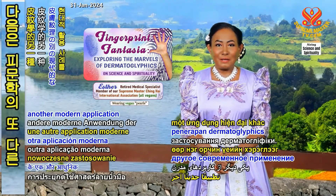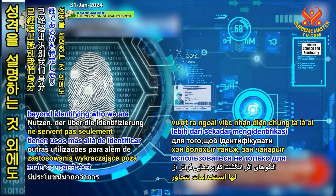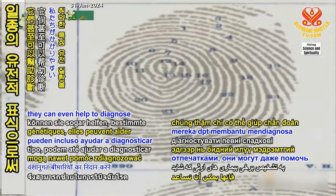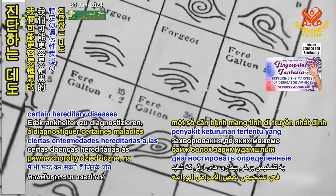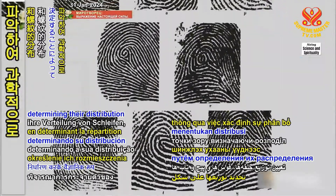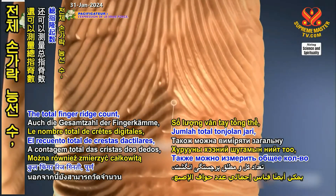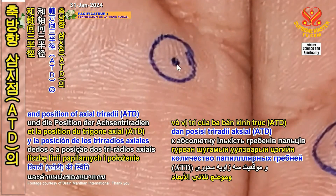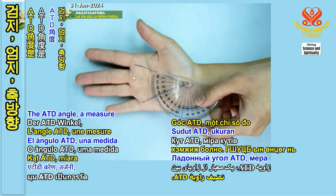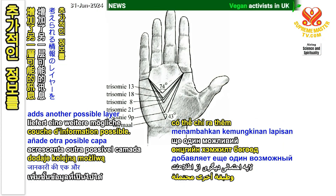Next, let's explore another modern application of dermatoglyphics. Fingerprint patterns have uses beyond identifying who we are and explaining our personalities. As genetic imprints of sorts, they can even help to diagnose certain hereditary diseases we may be more susceptible to. Fingerprint patterns can be analyzed scientifically by determining their distribution of loops, arches, and whorls. The total finger ridge count, absolute finger ridge count, and position of axial triradii, or ATD, can also be measured. The ATD angle, a measure of the angles between the index finger, thumb, and the axial triradius, adds another possible layer of information.